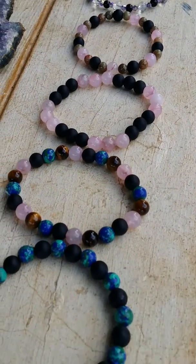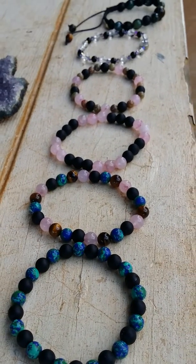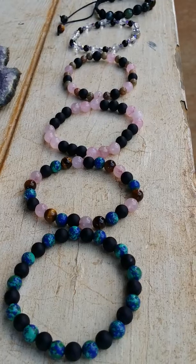Just wanted to share with you some of my creations. Have a great day and thank you for watching! Peace!